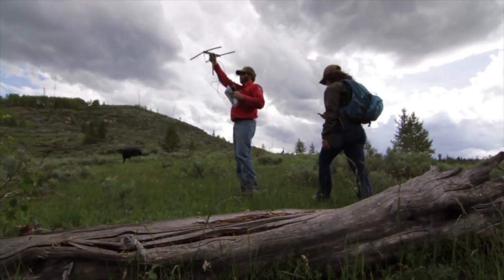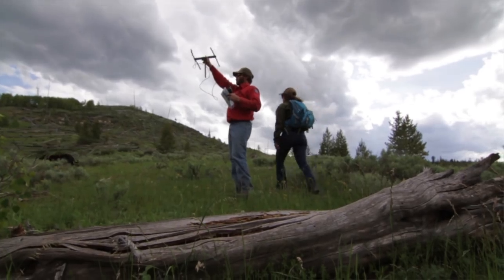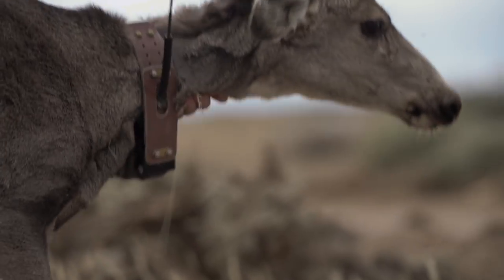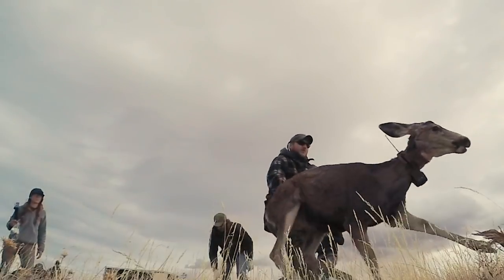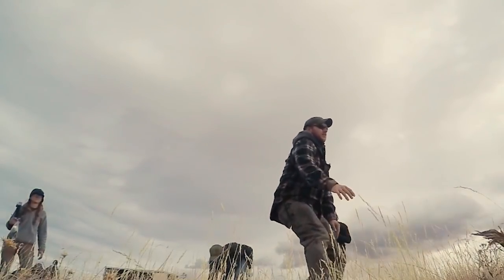This is what a deer sounds like. We can't understand that, so that's why we use other methods to understand the species. To answer our questions about wildlife, biologists are relying more and more on technology to more precisely answer our biggest questions.